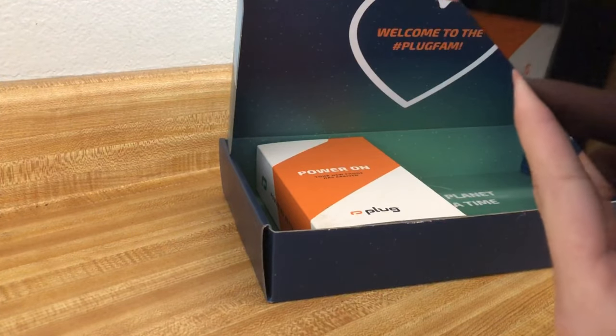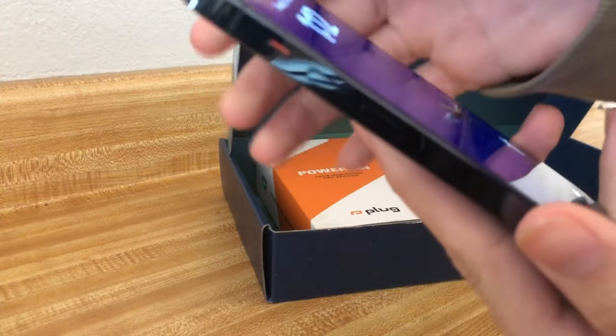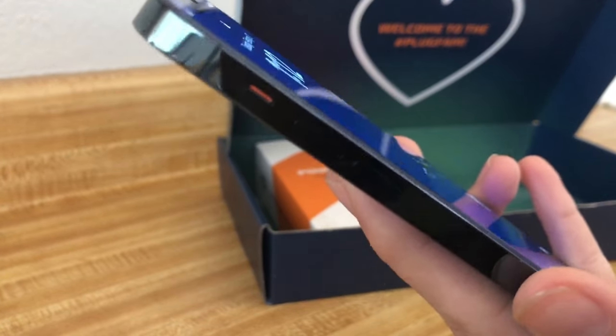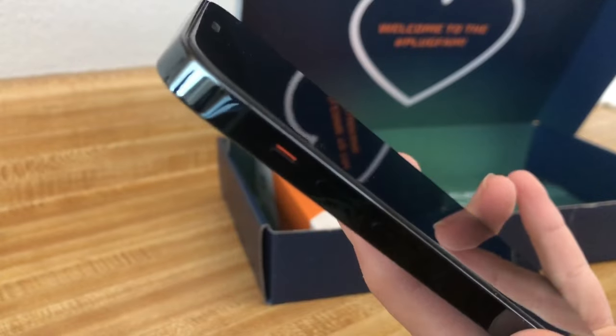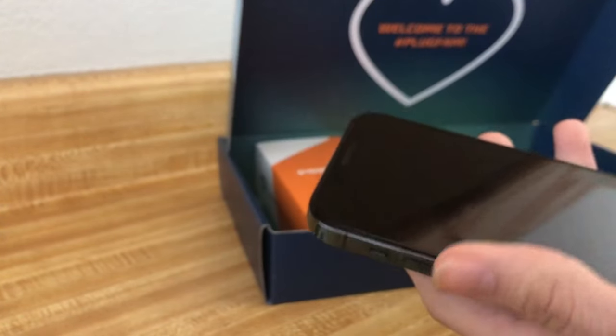That's me putting the case on. I can see they also provided a free screen protector. I'm not sure how well you can see because I'm recording on my previous phone, which was an iPhone 8 Plus, but they included a free screen protector.